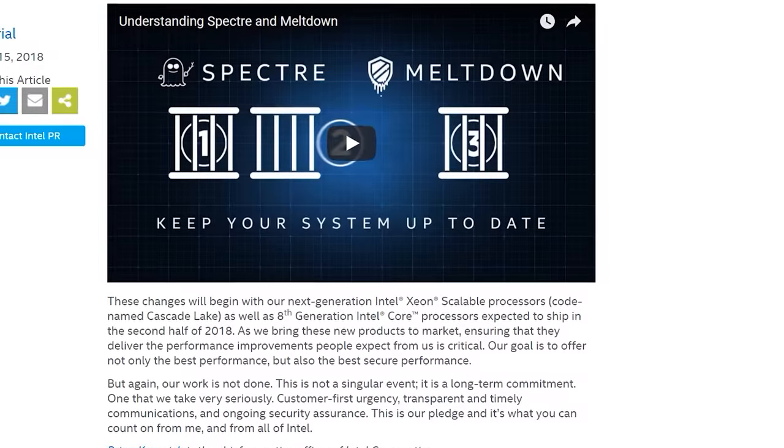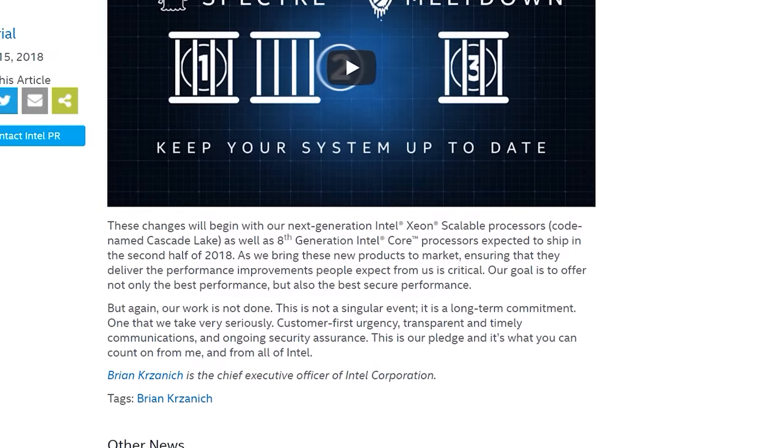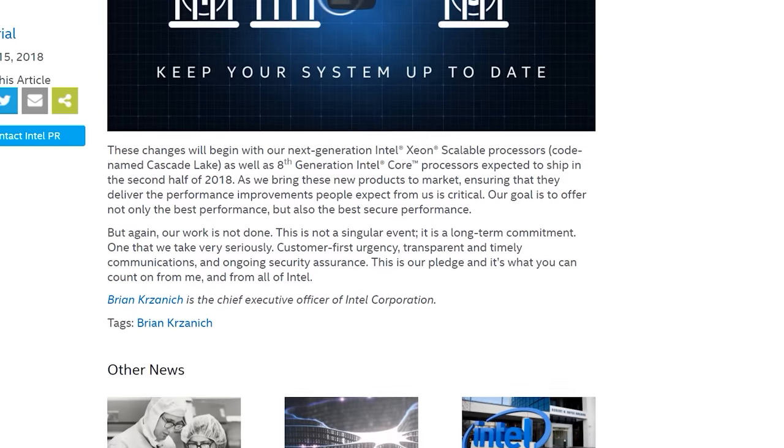Intel doesn't specifically say which 8th gen processors will get these fixes, but the most likely product line is Canon Lake. Kabylake G and 8th gen H series processors will likely miss out and are scheduled for launch in Q2. Intel also hasn't said how we'll be able to tell what chips have the hardware fixes, though they do want to be transparent. Spectre Variant 1, the Bounds Check Bypass exploit, will not be addressed with hardware fixes, so we'll still rely on software mitigations, and a hardware solution may be some time away.